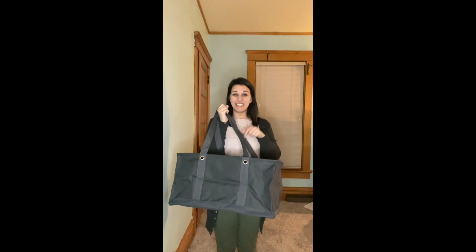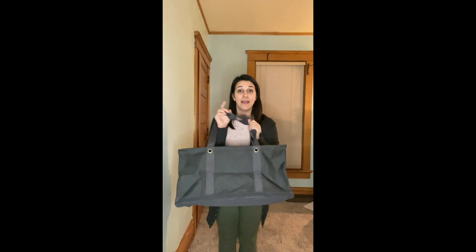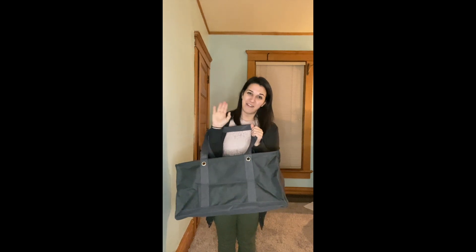I like to bring it to my parents' house to bring all the presents they give my children home. It folds flat — easy to keep in your car. If you don't have a large utility tote, you need one today. Just click on the link below and you can get yours. Bye everybody!